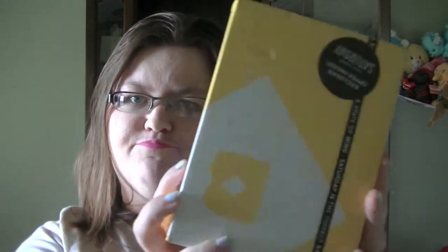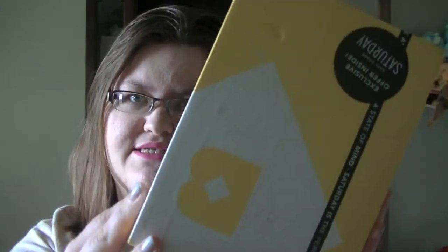Hello everybody and welcome back to my channel. Today I have for you my May Birch Box unboxing. This month they teamed up with Kate Spade Saturday and there's an offer code inside of each box. So let's go ahead and jump on it.